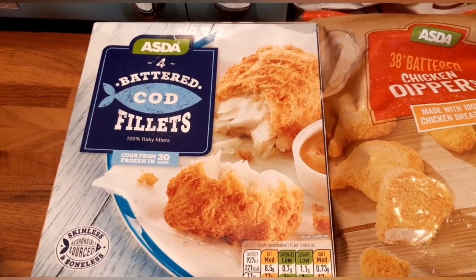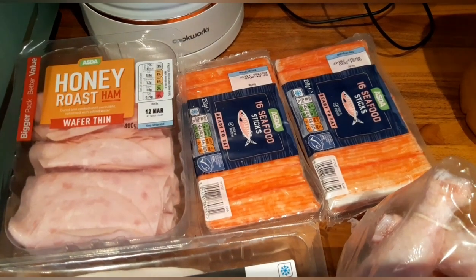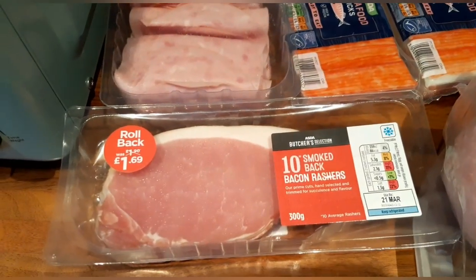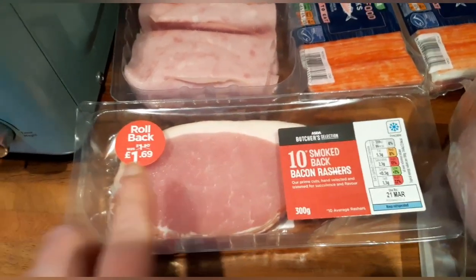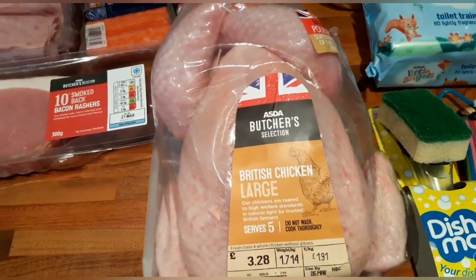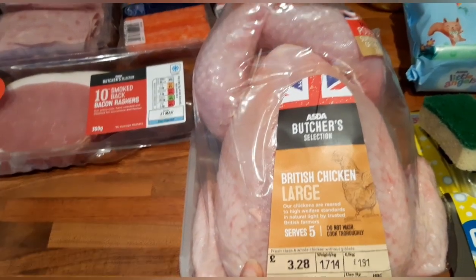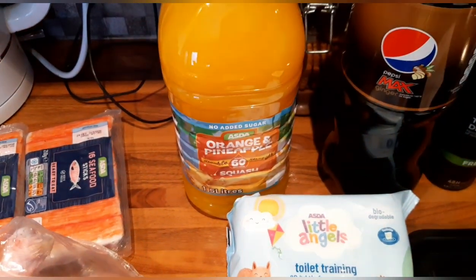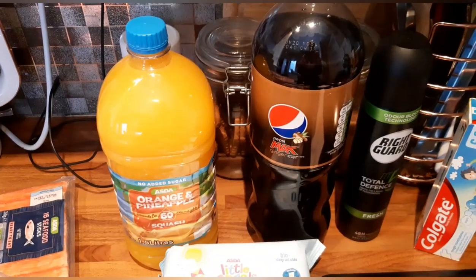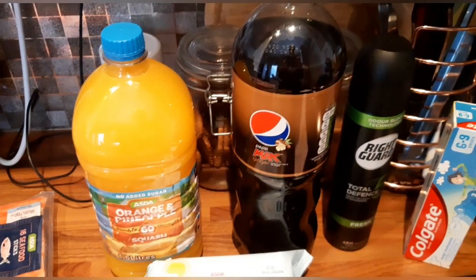My little boy loves fish, so I've got four battered cod fillets and these are seven and a half syns each. I've got some honey roast ham which is free on the plan. I've got two packs of the 16 seafood sticks which are also free on the plan. I've got some smoked back bacon rashers — as long as you cut off any of the excess fat, that will be free. I've bought a large chicken — once I've cooked it I'll take off the skin and that will be free. I've got some orange and pineapple squash which, as long as it's no added sugar, is free on the plan. I've got some Pepsi Max Ginger — as long as it's Pepsi Max or diet, that is free on the plan.